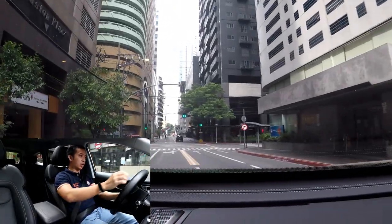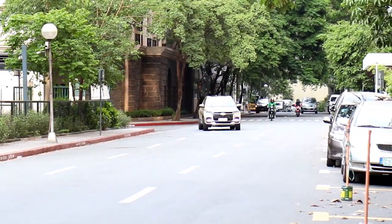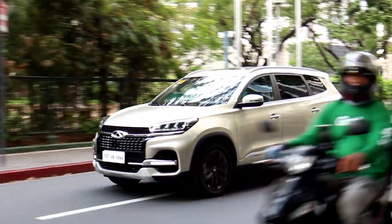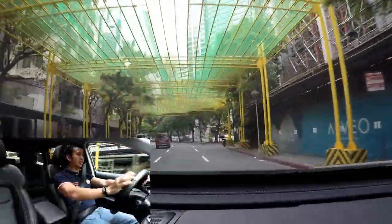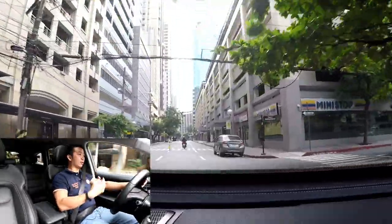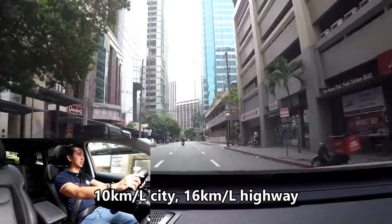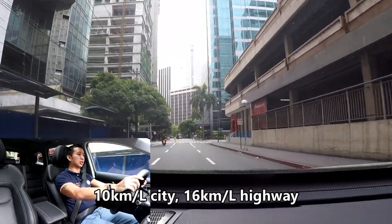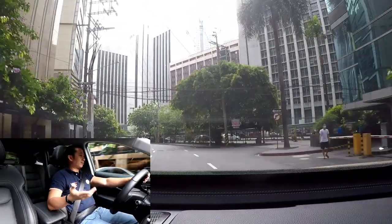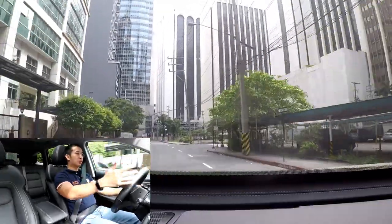We're now behind the wheel of the Tigo 8 Luxury EX, in eco mode. Right off the bat, the throttle response is a little slow — kind of sluggish — and you can really feel the car holding you back, which makes you feel like you're saving fuel. In eco mode you can do around 10 kilometers per liter in the city in heavy traffic, and it can go as high as 16 kilometers per liter on the highway. Pretty decent numbers for a petrol engine. The seating position is quite high, giving you a commanding view of the road.